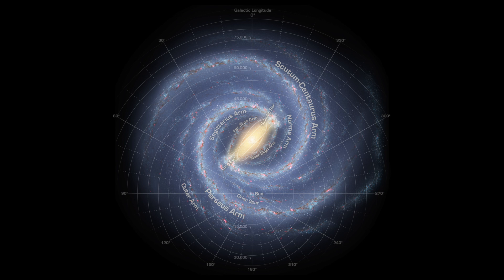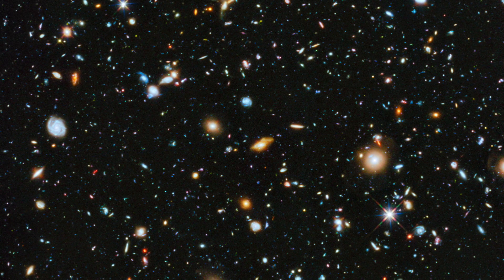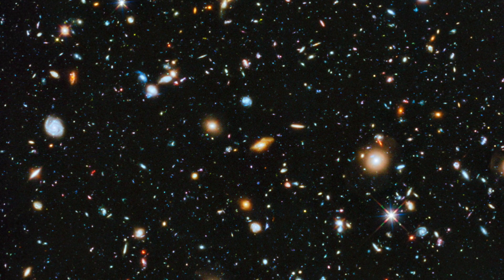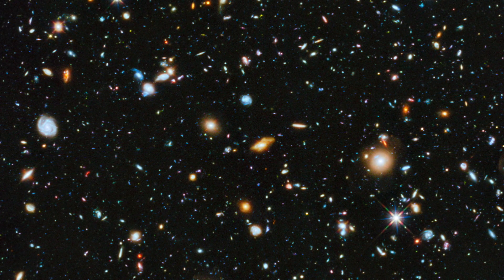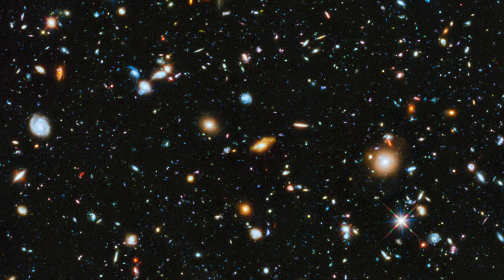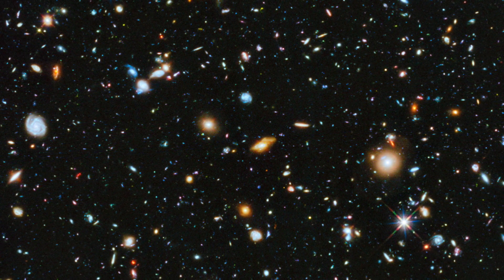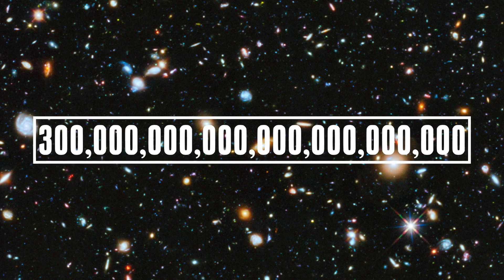There are approximately 200 to 400 billion stars in our own Milky Way galaxy. Each galaxy contains hundreds of billions of stars, and there are estimated to be over 100 billion galaxies in the universe. So the total number of stars is absolutely mind boggling — estimated to be at least 70 sextillion and possibly as high as 300 sextillion. This is what that number looks like.